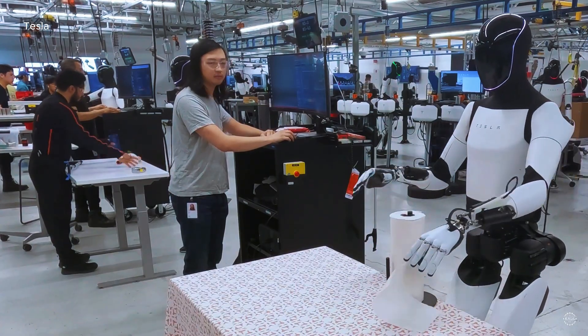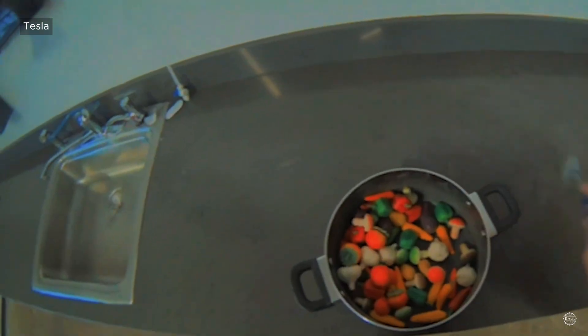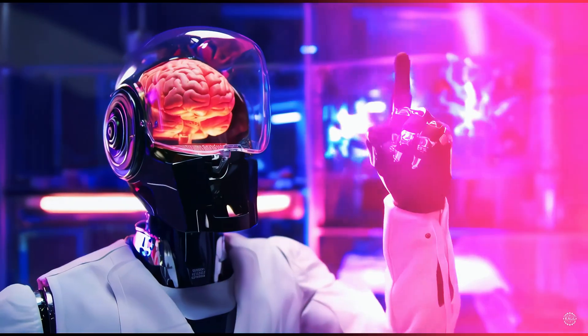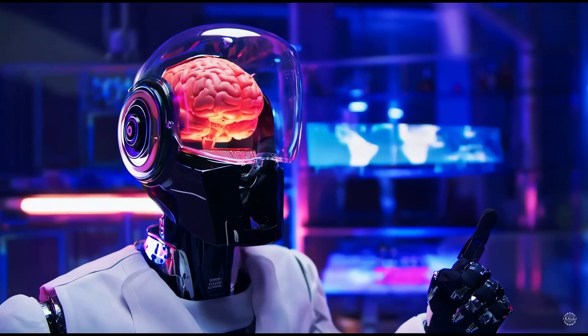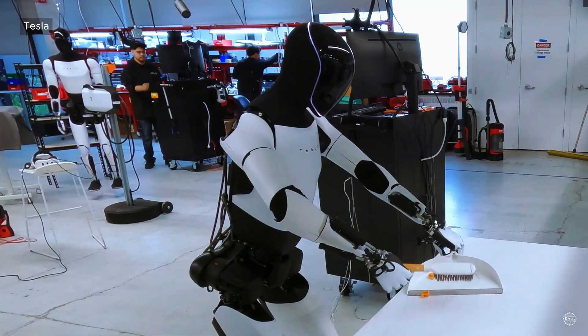A recent breakthrough unlocked the ability for the Tesla bot to learn complex tasks directly from internet videos of humans performing them, initially from first-person perspectives. This means a single AI robot brain can control many different tasks without needing people to manually teach them each step.